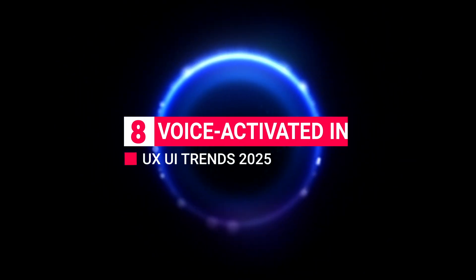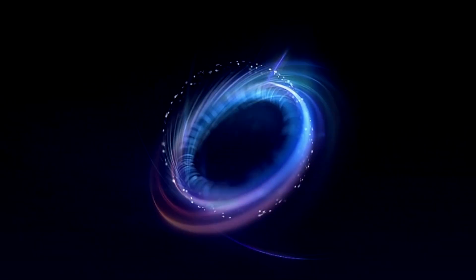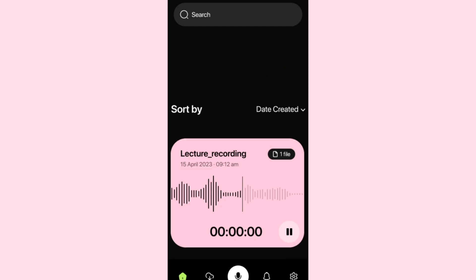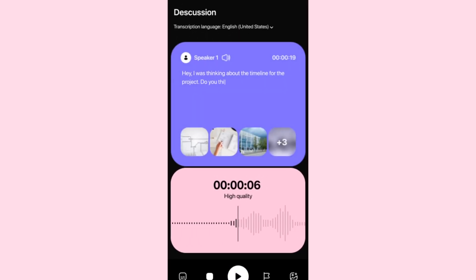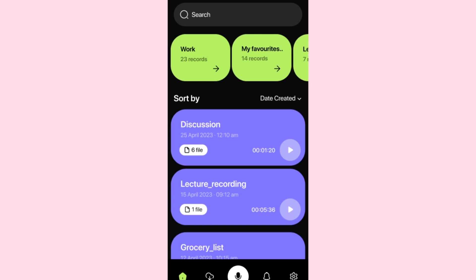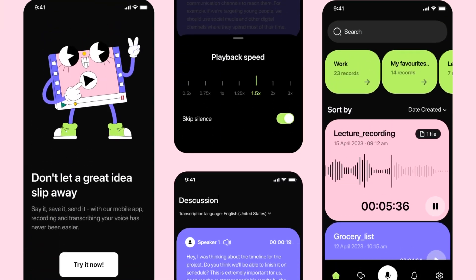Trend 8: Voice-Activated Interactions. Voice-activated interfaces are finally hitting their stride, and in 2025 they're set to be one of the most dynamic UX/UI trends. With advancements in AI and natural language processing, voice interfaces are becoming more accurate and capable of handling nuanced user requests. From navigating apps to searching for information, voice interactions are fast, intuitive, and hands-free, offering a new way for users to engage with digital content.